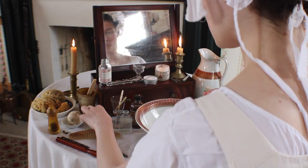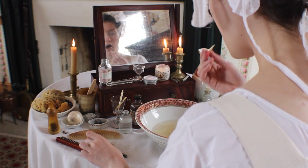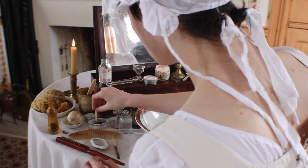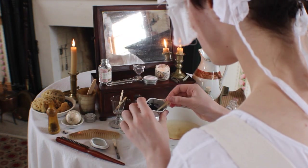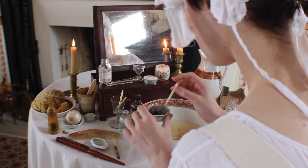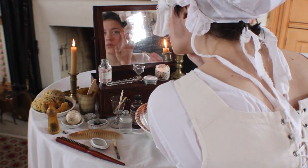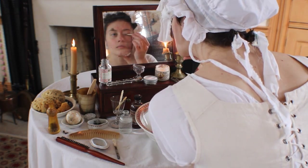She will use powdered coal as eyeliner. To apply it, she gets the applicator wet by breathing on it, and then dips it into the coal. Water could also be used to get the applicator wet. Some common applicators are a blunt wooden toothpick, rounded wooden match, or a pointed q-tip. She then will apply a thin line along her lashes.